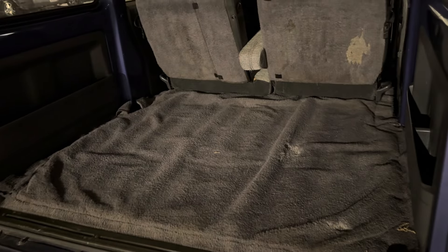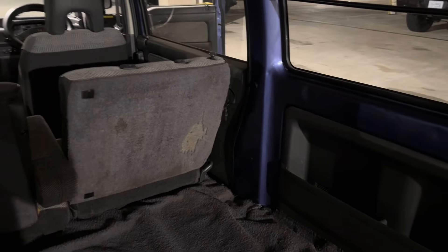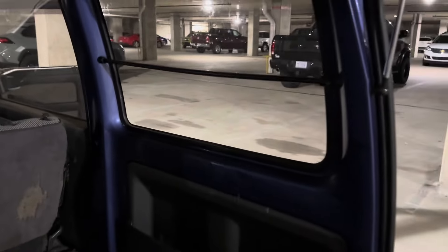Absolutely no rust on this thing. The carpet's a little worn — there's a little scuff there. I think it was actually used as a bit of a cargo van at one point in its life, but the inside really isn't too dented or scuffed up on the metal or anything like that.